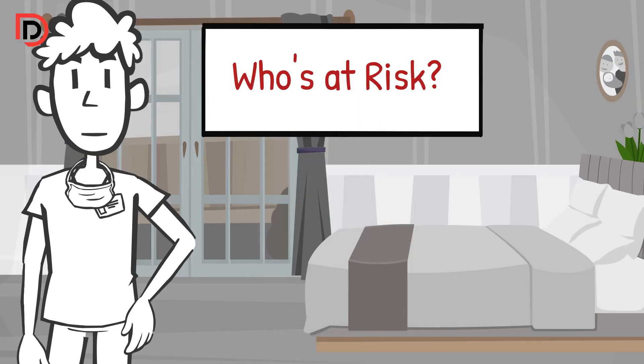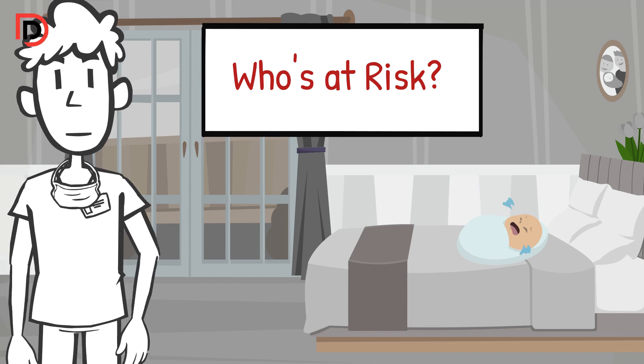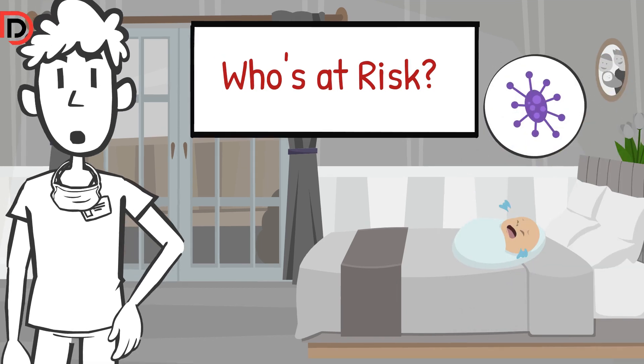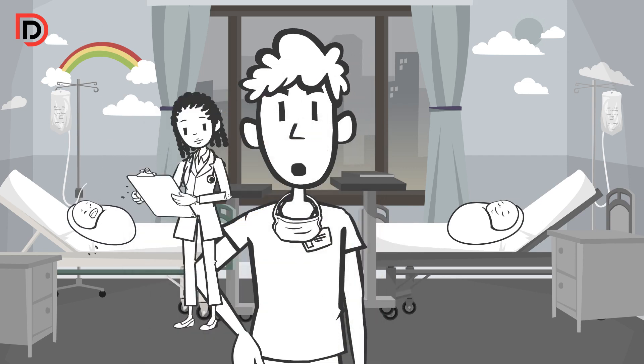Who's at risk? Our littlest ones, especially those under one, are more prone to getting hit hard by RSV. Premature babies and kids with health issues need extra protection and care.